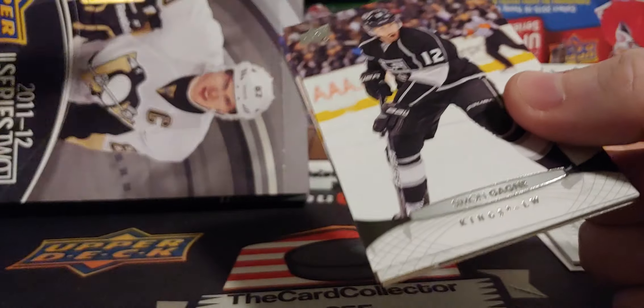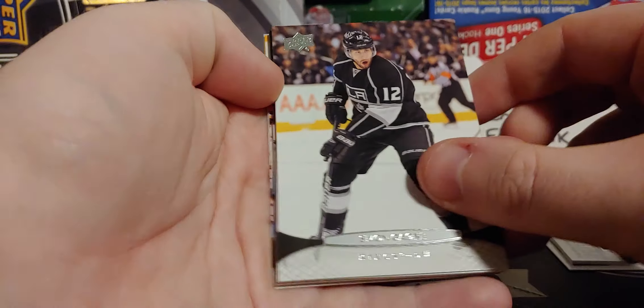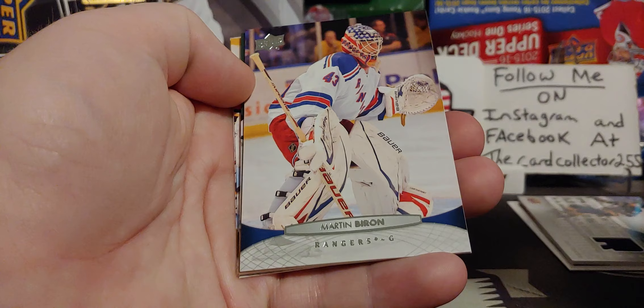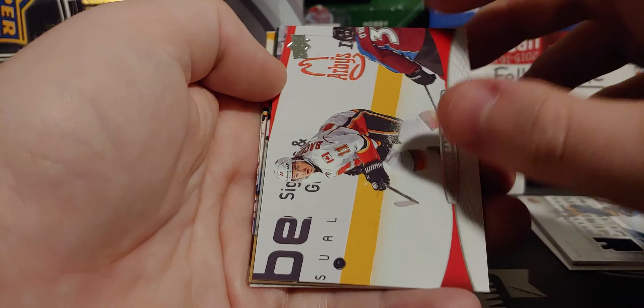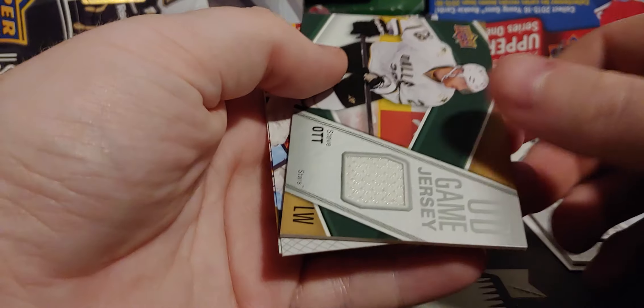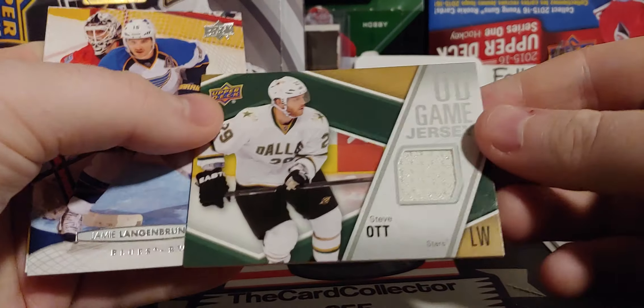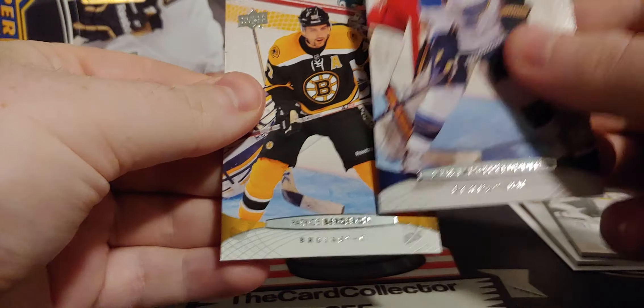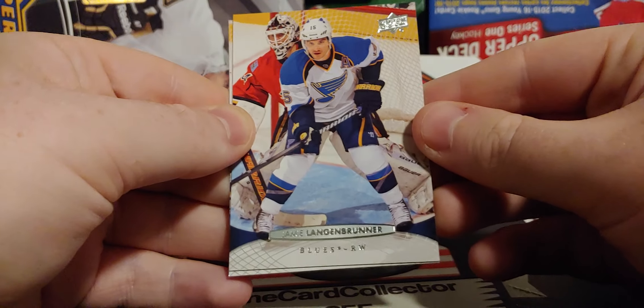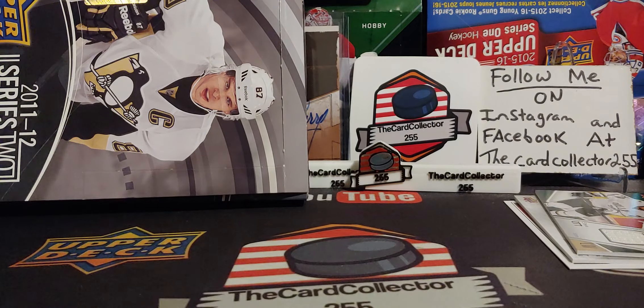I pulled the young gun and the young gun canvas out of this. Next, we've got Simone Gagné. Cards are a little sticky but that's okay. Martin Byron. Backlund. And another jersey card — back-to-back jersey card of Steve Odd. So, a lot of jersey cards in this one. Patrice Bergeron and Jamie Langenbrunner — that is a name I haven't heard in a long time.